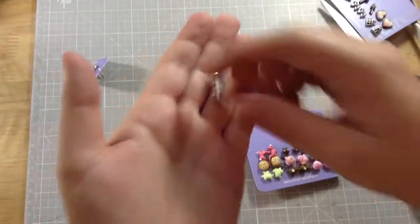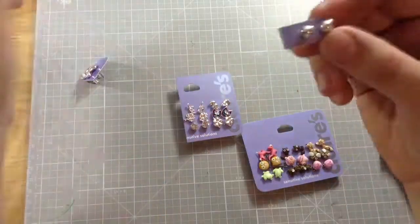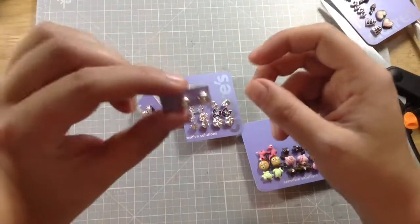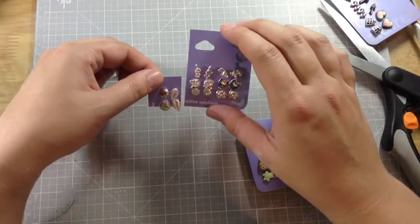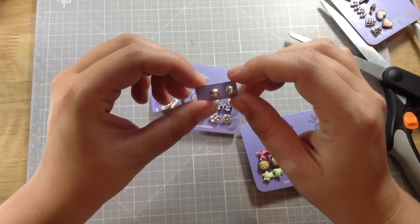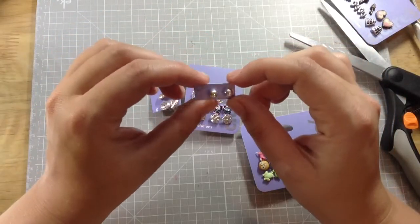What I do is cut them down into single pairs of earrings, just like this, and now they're ready to put in your treasure chest. They're a pair of pierced earrings — not cheapy or anything, they're nice. So that's nine pairs for a dollar — nine prizes for a dollar. I think that's awesome.